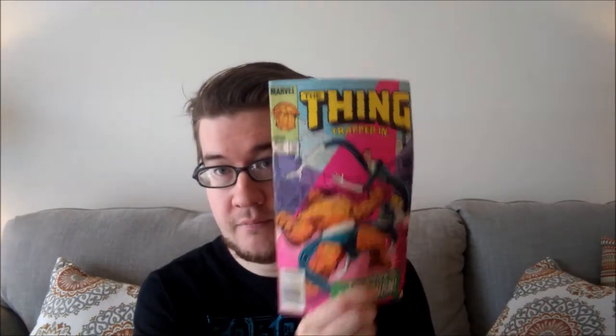The Thing and Iron Man number 97. The Thing number 10. New Mutants 46. New Mutants 36. Doctor Strange number 8 — I don't know, that's a good one, it's really kind of beat up but still. New Mutants number 43. New Mutants number 23. New Mutants number 10. New Mutants number 6. New Mutants number 7.